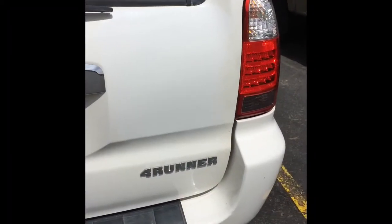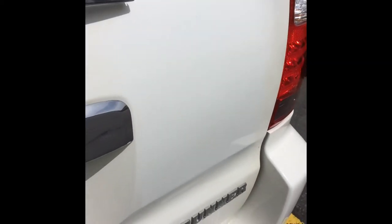Back to the 4Runner, Durango, Colorado. There's no dent in the 4Runner anymore.